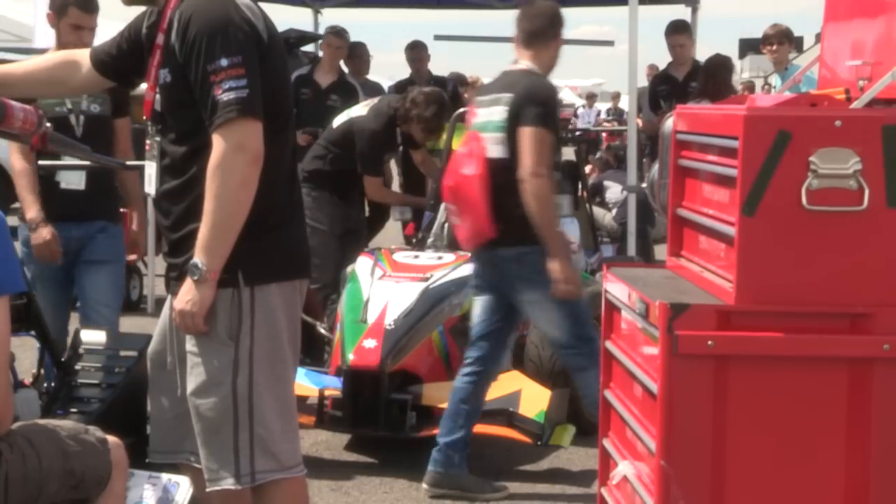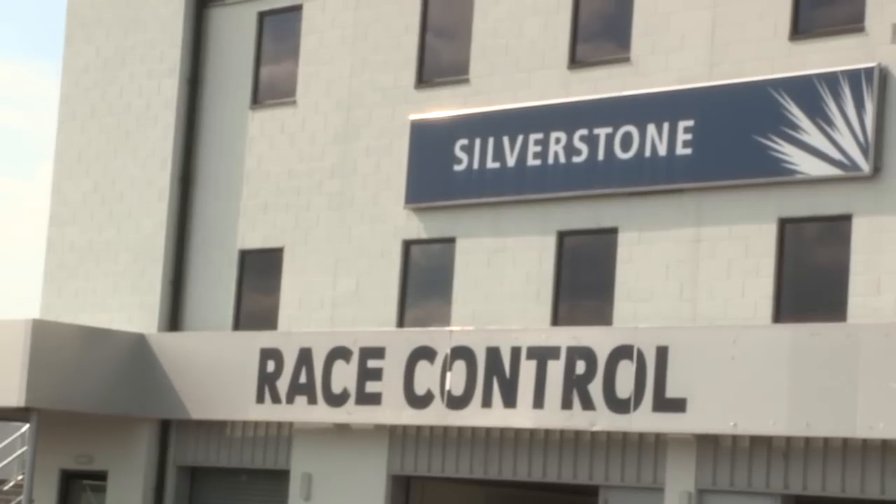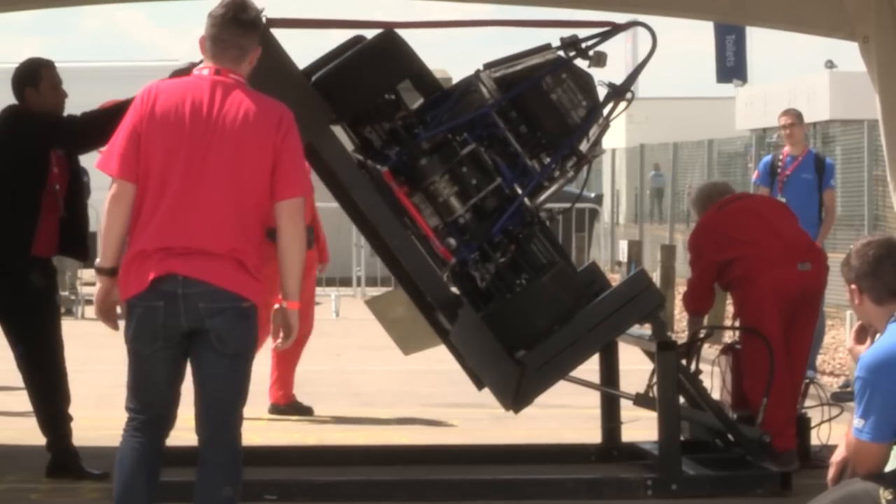Formula Student is the world's biggest engineering competition of its kind. Every year we have 125 different universities from all over the world come together here at Silverstone to compete and demonstrate our engineering capabilities. One of the main benefits of getting involved in a project like this is it proves to any potential future employers that you can apply the skills you've learned throughout your course to a real-world application — something tangible.